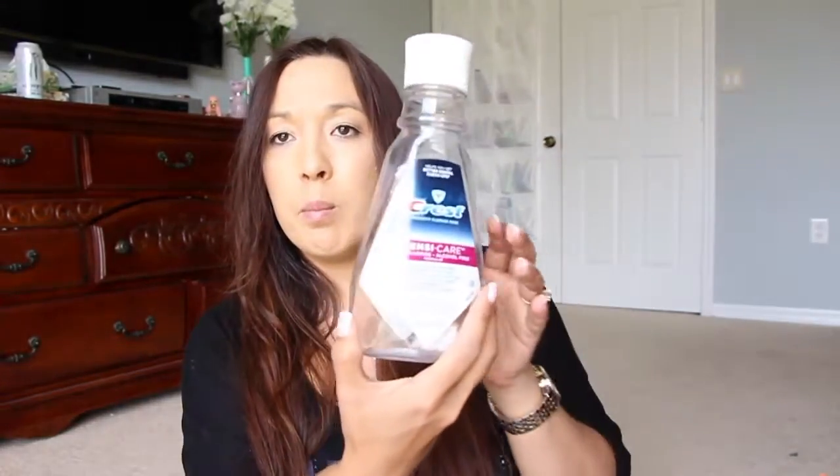Next I have from Crest — this is the SensiCare mouthwash. I don't really like this one. It's kind of sweet and I like my mouthwash to be minty and feel like it's doing something. I get it, it's SensiCare. I got it because it was a couponing deal, but I prefer something like Listerine so that I know it's burning and killing the funk.